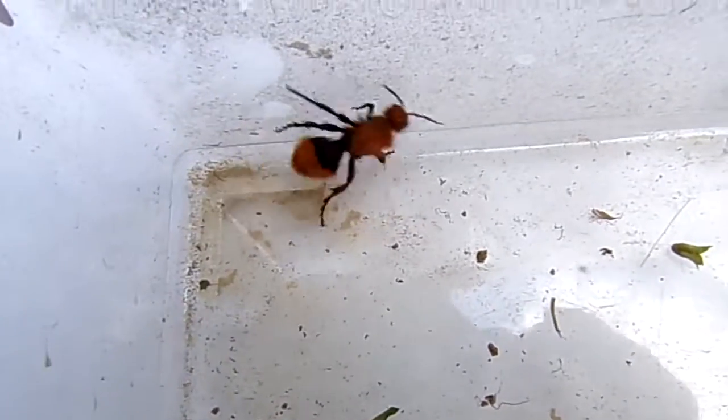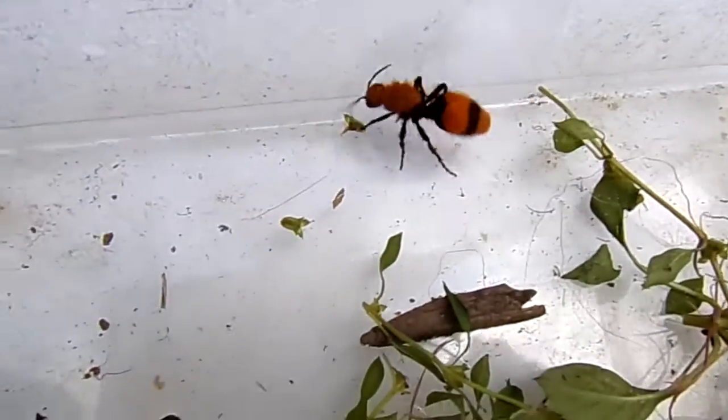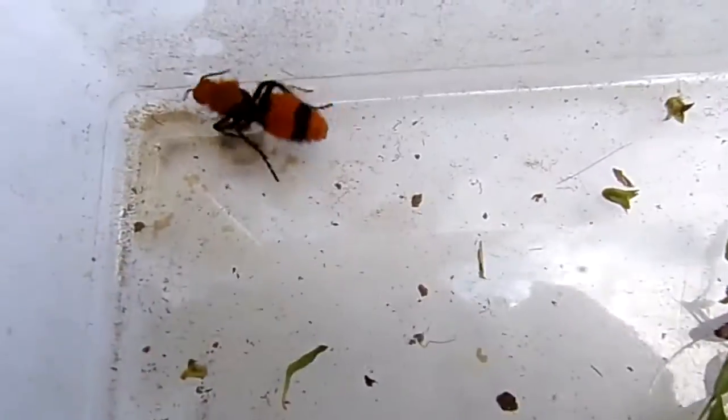They're pretty ants — they have real pretty hair on them. This one is orange and black, but they also come in a bright red and black. You can also see them in black and white, and those ones are called panda ants. They can also be silver or gold.